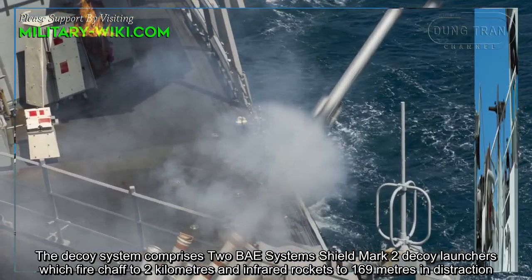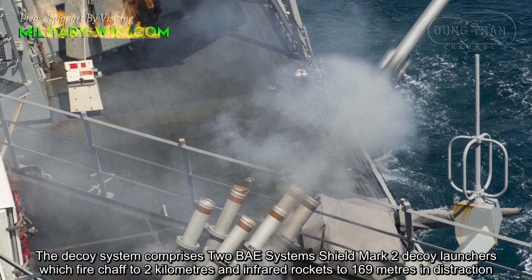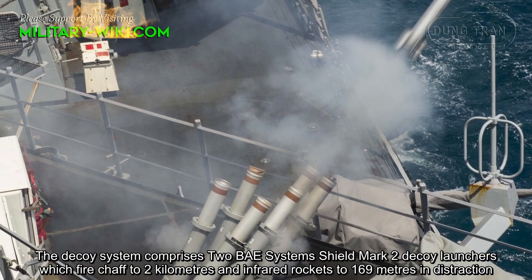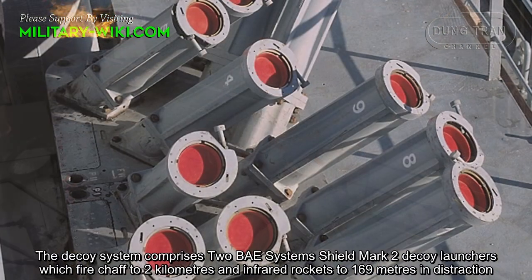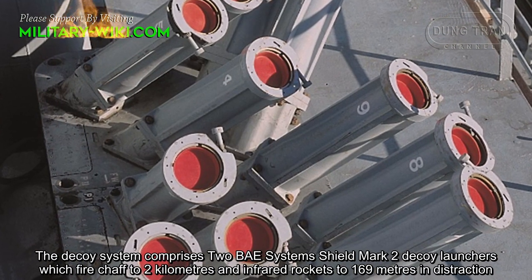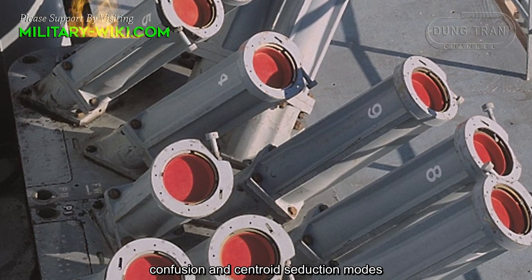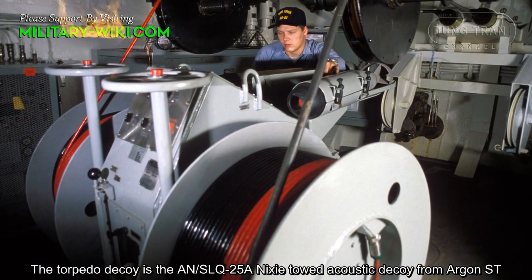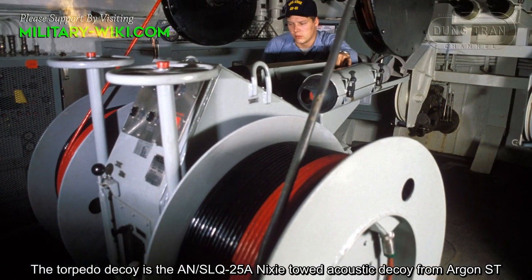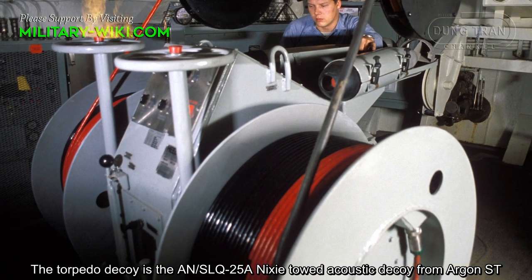The decoy system comprises two BAE Systems Shield Mk-2 decoy launchers, which fire chaff to 2 km and infrared rockets to 169 m in distraction, confusion, and centroid seduction modes. The torpedo decoy is the AN/SLQ-25A Nixie acoustic decoy from Argon ST.